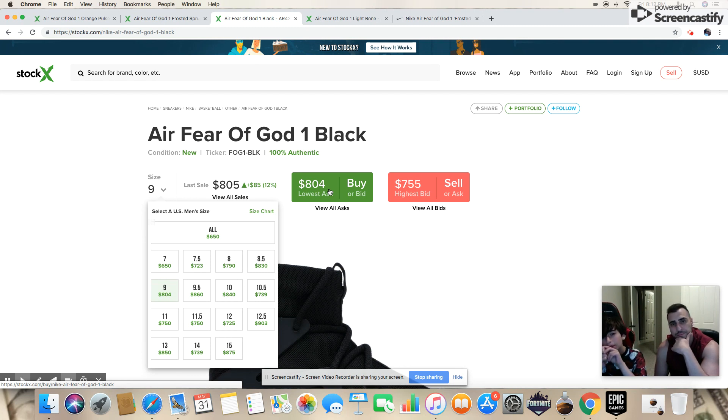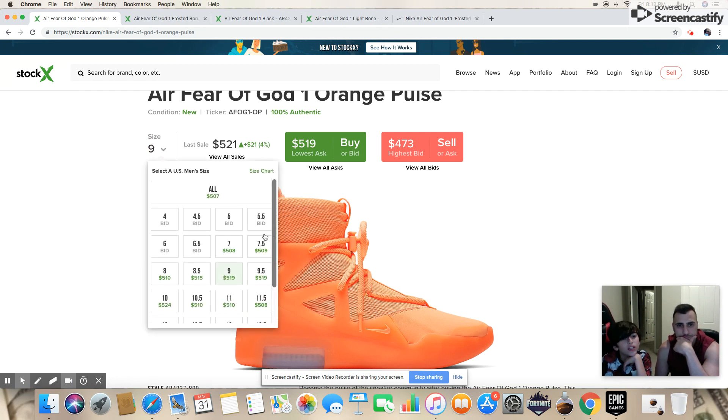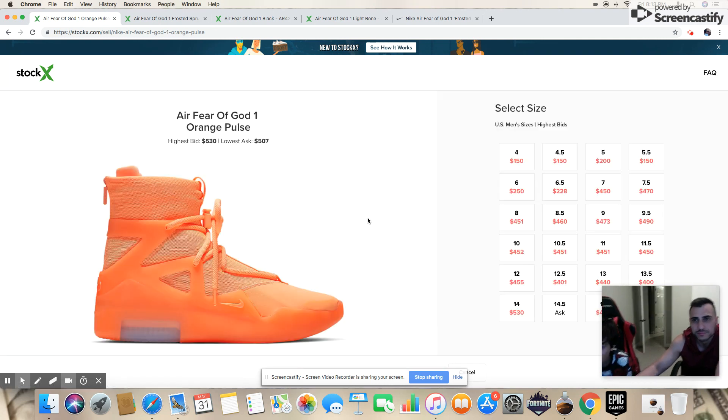These new ones are already going for $500 and they haven't even released yet. Checking size nine — around $500. The most expensive size shows $1,100, but that's not real since nobody has that size yet. They're all in pretty much the same price range, so it doesn't really matter what size you go for. Try to avoid half sizes. They're around $380 retail.